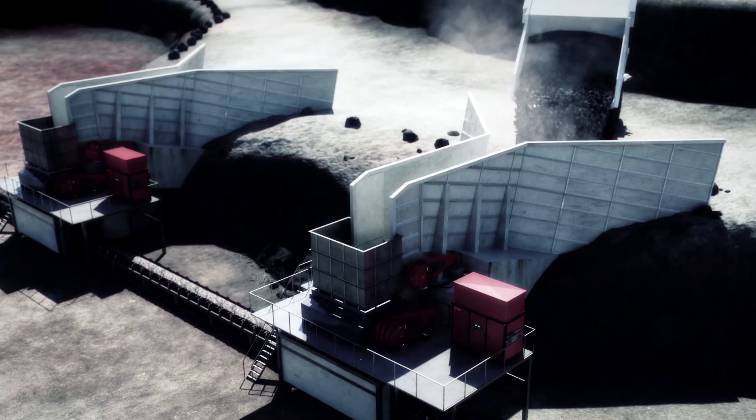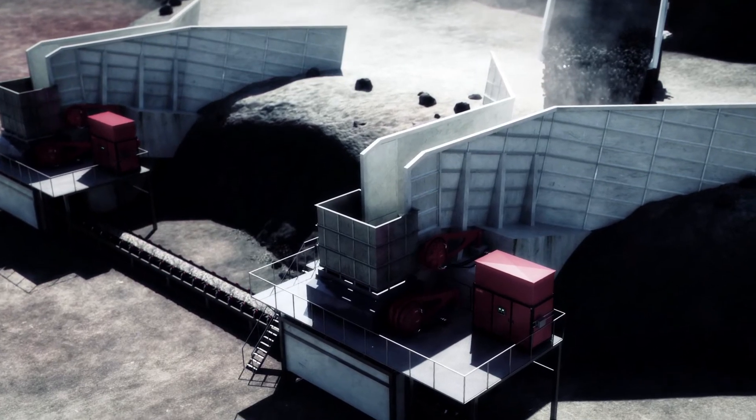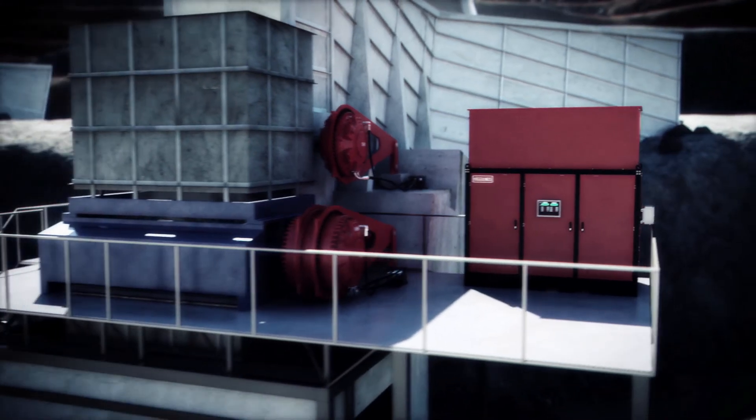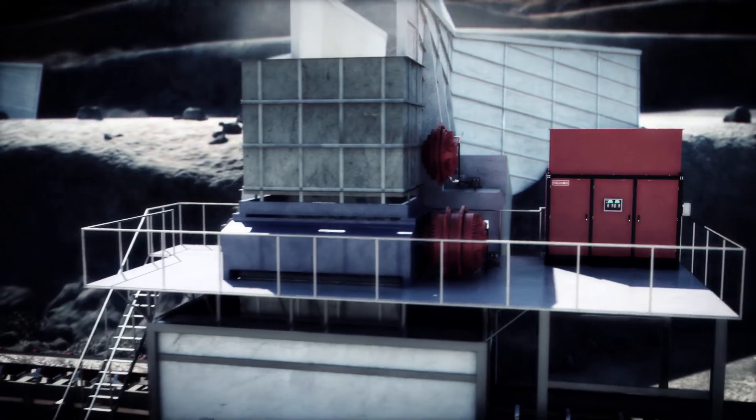If tough environments, shock loads and high demands are part of your everyday, turn to Bosch Rexroth for your drive and control solution. Our systems are built to expect the unexpected.